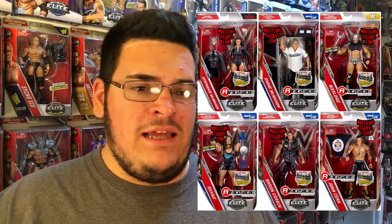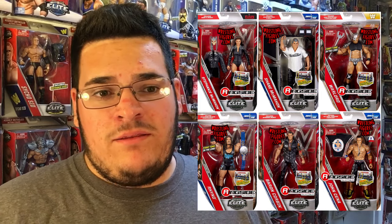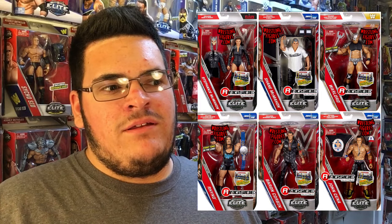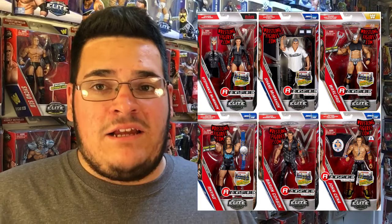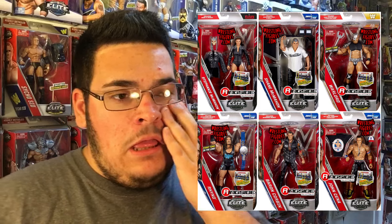Besides John Cena, I bought another Shane McMahon along with Stephanie McMahon in the Elite 50s. Baron Corbin and The Warlord are also coming — pretty much everybody else in that set besides John Cena. For Elite 49s I didn't pre-order those; I figured I'd just wait a while.